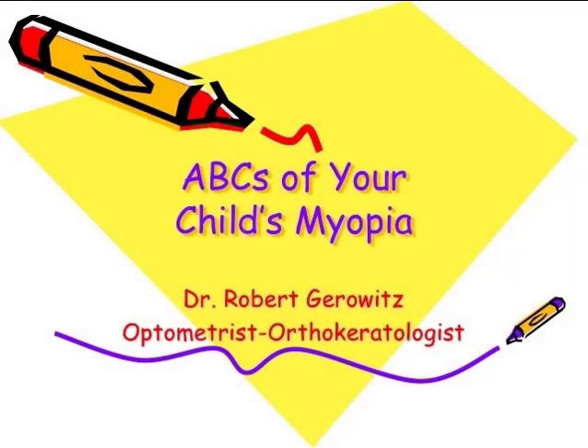Hi, I'm Dr. Rob Gerowitz, and I want to thank the parents for joining us today to learn more about their children's eyes and progressive myopia.